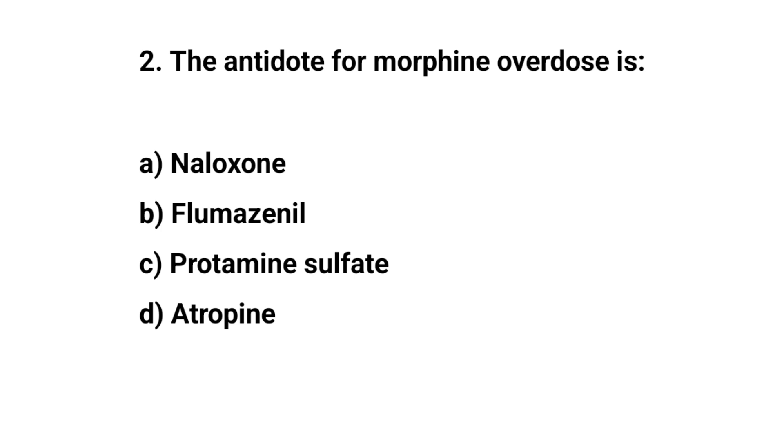Question number two. The antidote for morphine overdose is? The right answer is A: Naloxone.